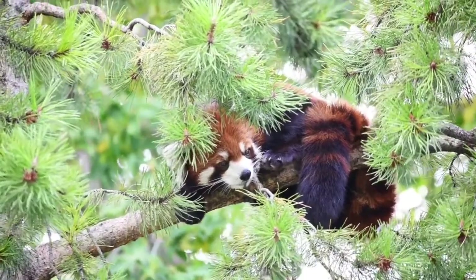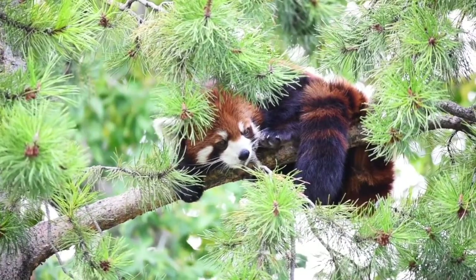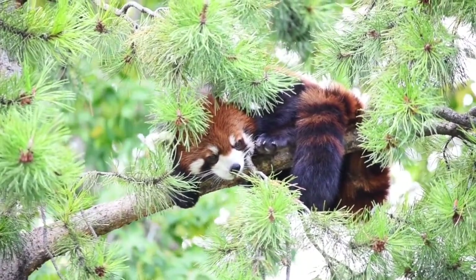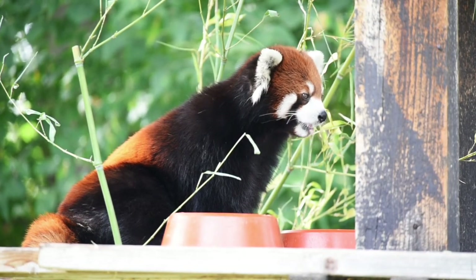Red pandas and giant pandas share a similar name and a love for bamboo, but they aren't closely related. Scientists think that red pandas are more closely related to weasels, raccoons, and skunks.